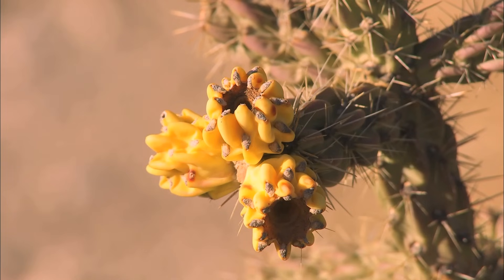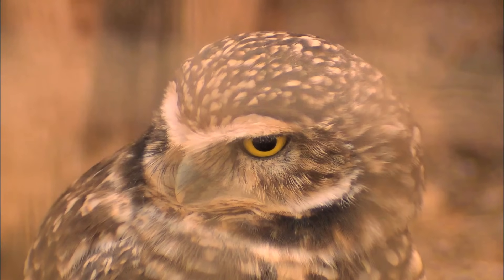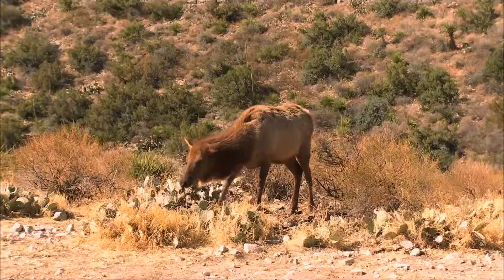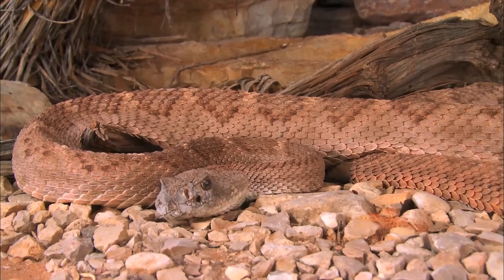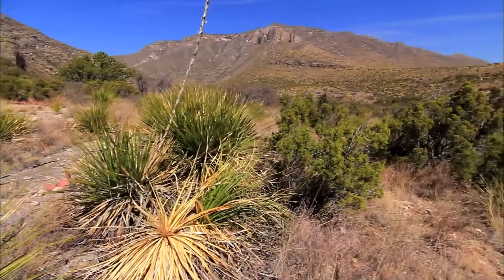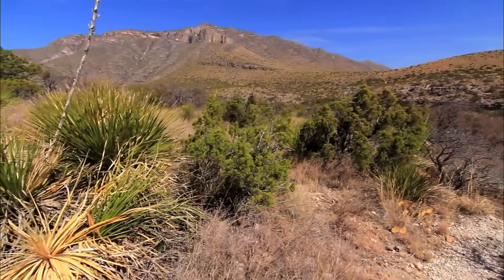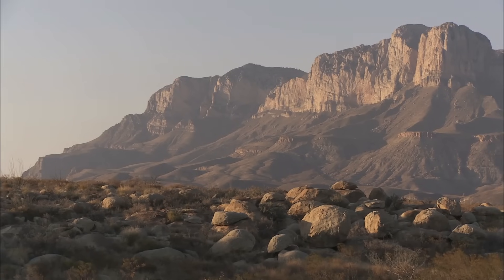New life erupts. Once again, this reef is teeming with living things. Hiking trails, winding through pinyon pine and fir, lead to spectacular views of El Capitan and the vast Chihuahuan Desert.